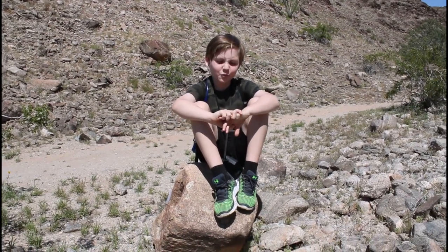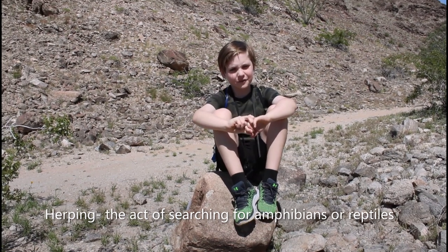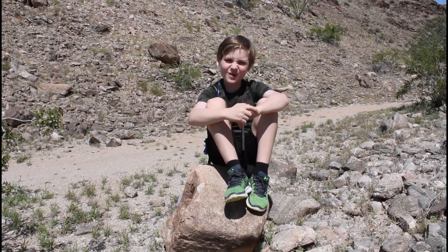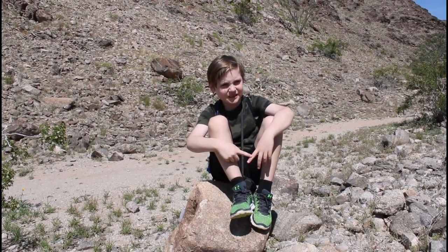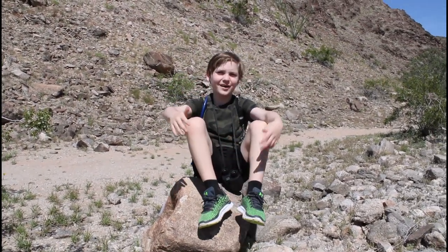Hi guys! Today we are going herping in our Sonoran Desert. A few of the target species we are going to look for are chuckwallas and fence lizards. And if we find a snake, that would be awesome.